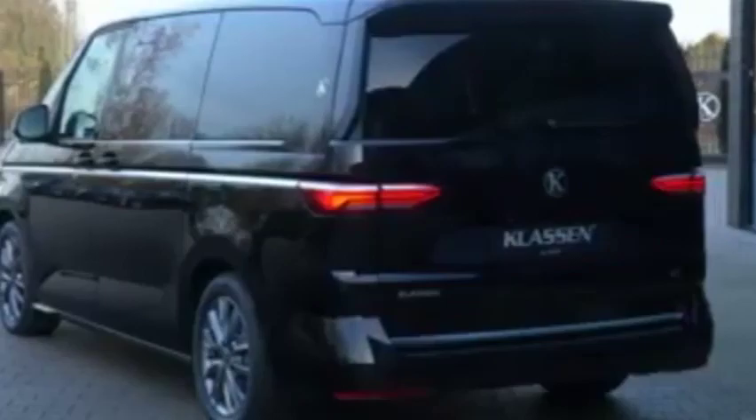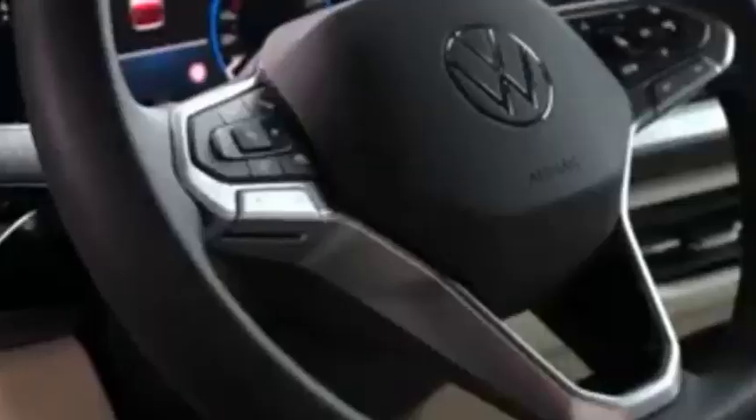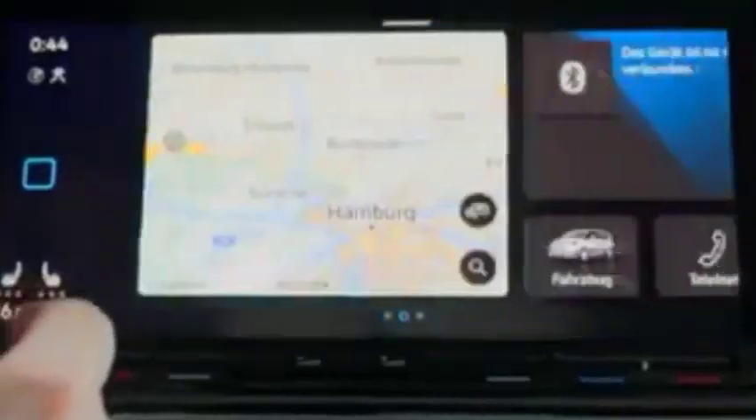A new era for Volkswagen commercial vehicles sees the Multivan replacing the Caraval 6.1. From its spacious design and incredible versatility, to improved connectivity and a choice of powertrains including a plug-in hybrid option, the Multivan can provide everything you or your business needs.